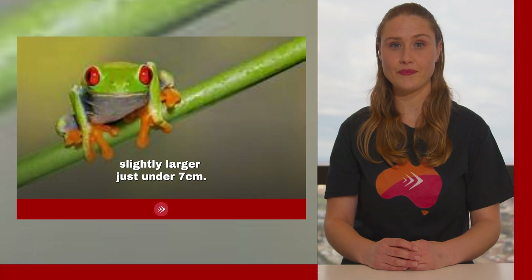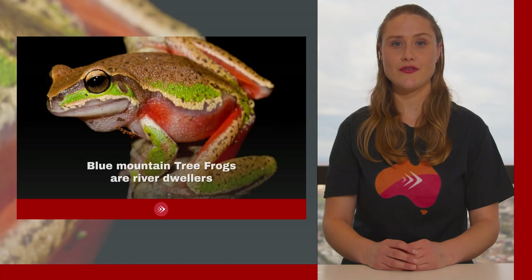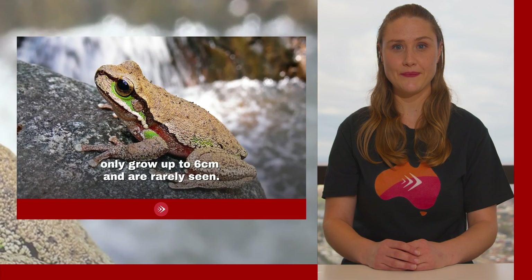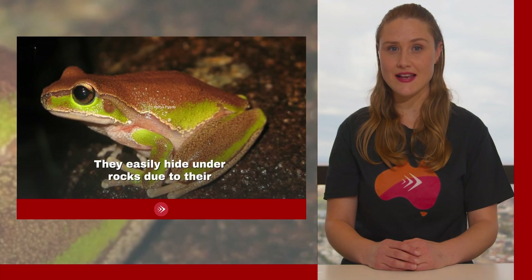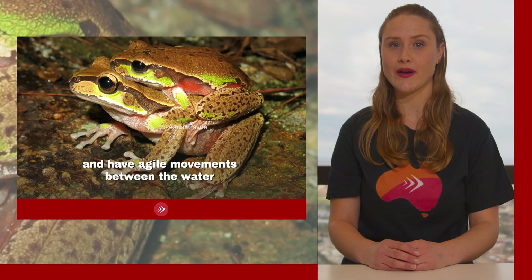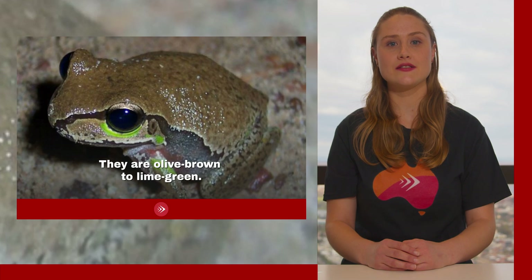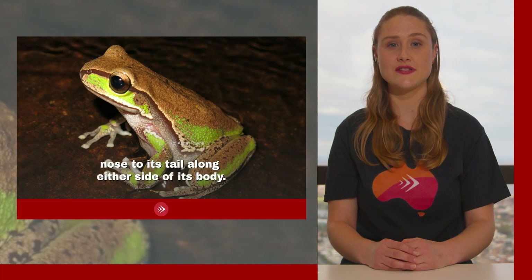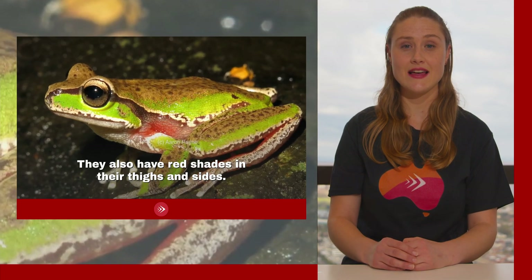Blue mountain tree frogs are river dwellers, only grow up to 6 centimeters and are rarely seen. They easily hide under rocks due to their smaller size and have agile movements between the water and the land. They are an olive brown to lime green color, with brown-black stripes running from the nose to the tail along either side of the body, and red shades in their thighs and sides.